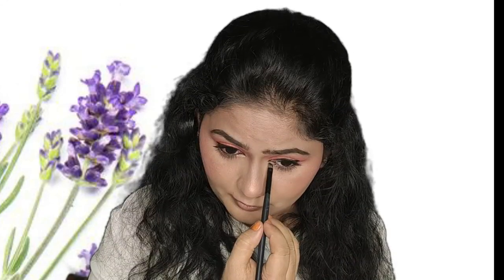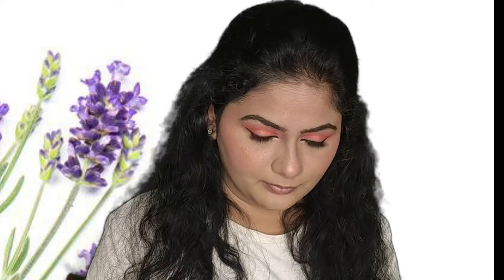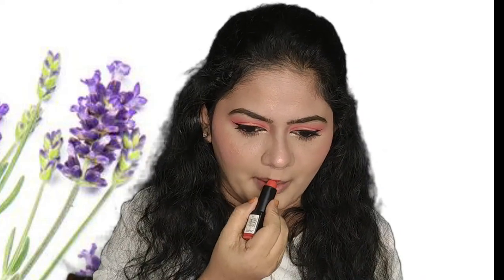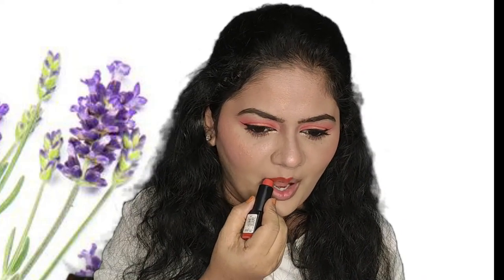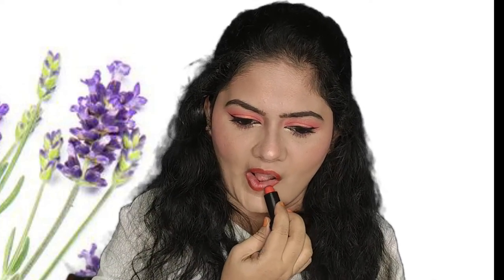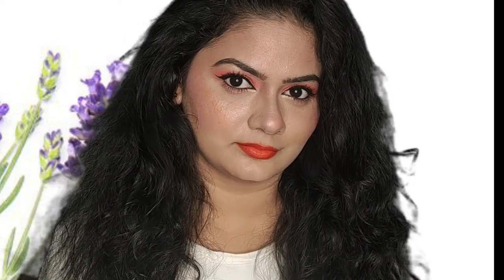I've highlighted my brow bone, inner corners, and nose. Now moving on to the lips — I'm using the Streetwear lipstick in the shade of orange, which will complement my eyes and face. If you're going to travel somewhere, you can definitely use a makeup fixer to set your makeup. With this we're coming to an end of this look. I really love the way it turned out and I hope you all like this video and this makeup — you can definitely try it and have fun.